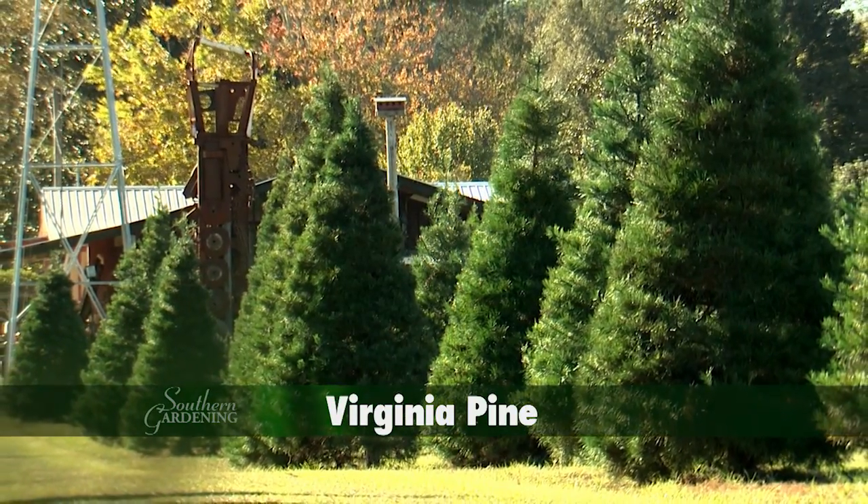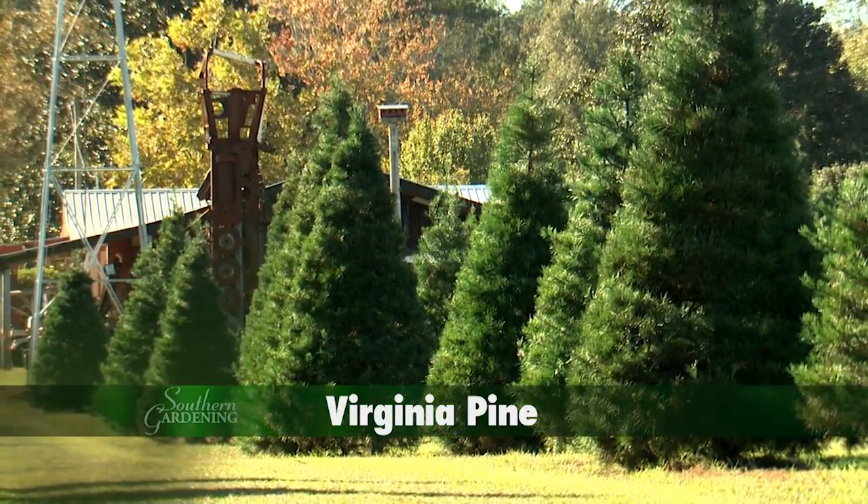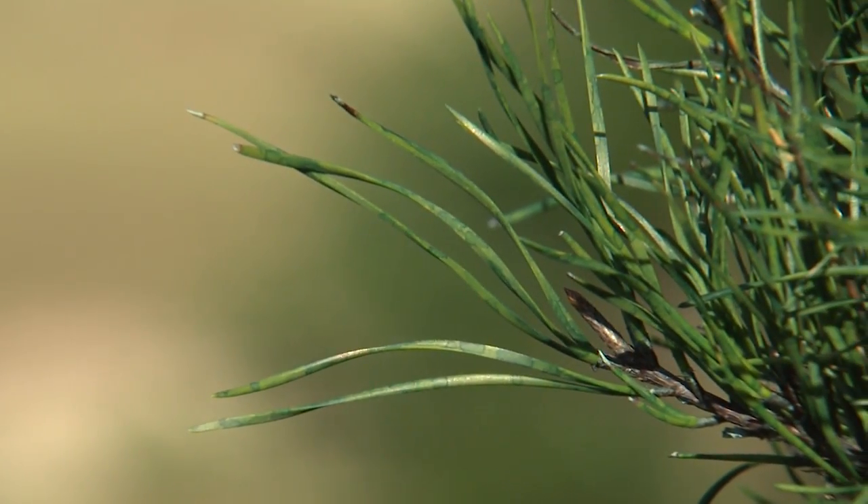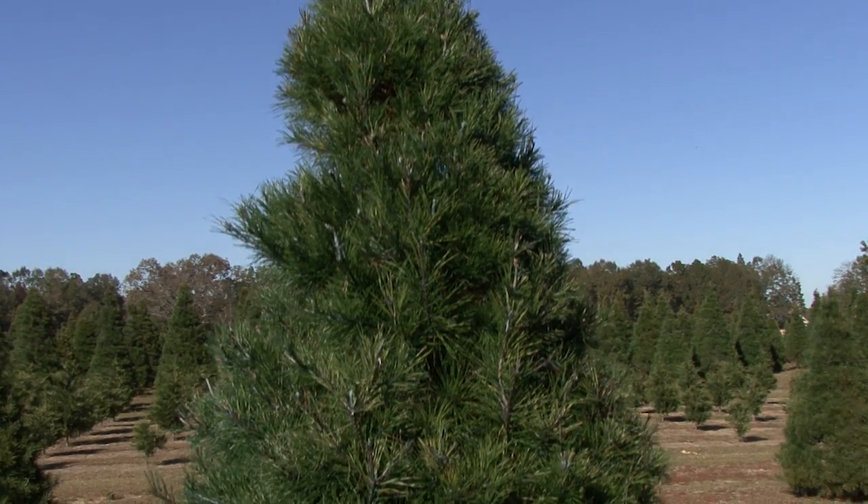Virginia Pine has been a workhorse for southern Christmas tree growers for many years. The short needles are arranged in pairs and add interest with their twisted structure. Consistent pruning results in tight branching.